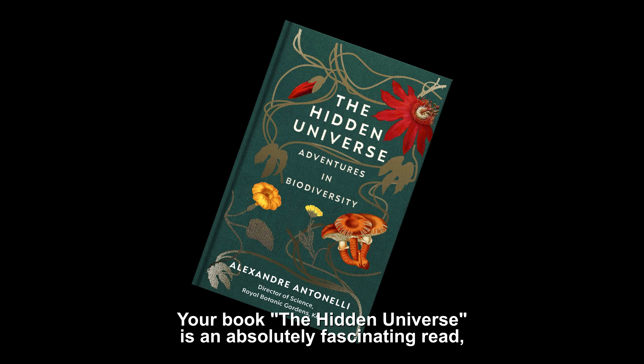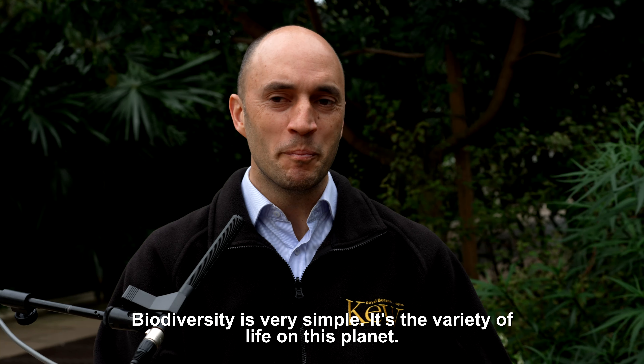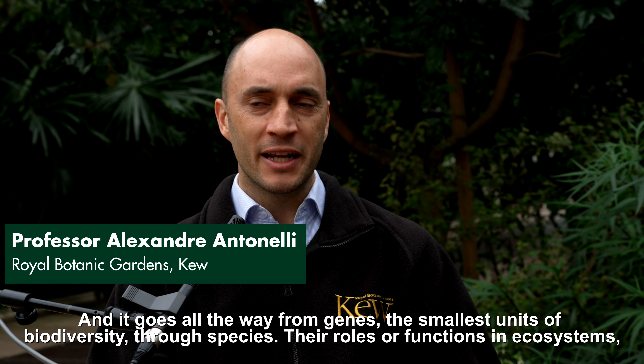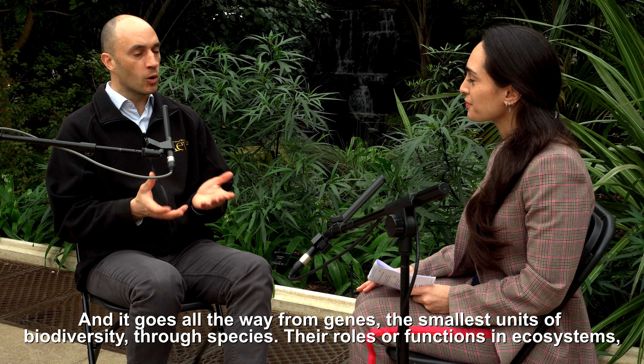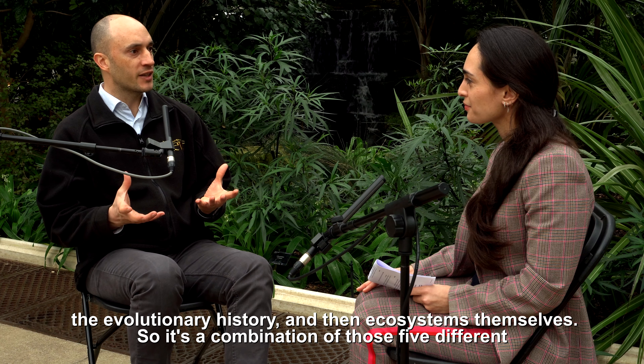Your book The Hidden Universe is an absolutely fascinating read. What is biodiversity? Biodiversity is very simple — it's the variety of life on this planet, and it goes all the way from genes, the smallest units of biodiversity, through species, their roles or functions in ecosystems, the evolutionary history, and then ecosystems themselves.